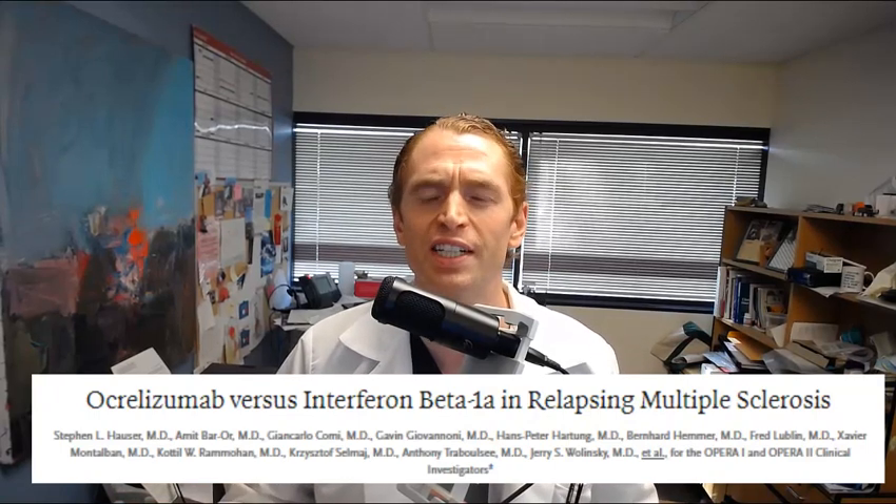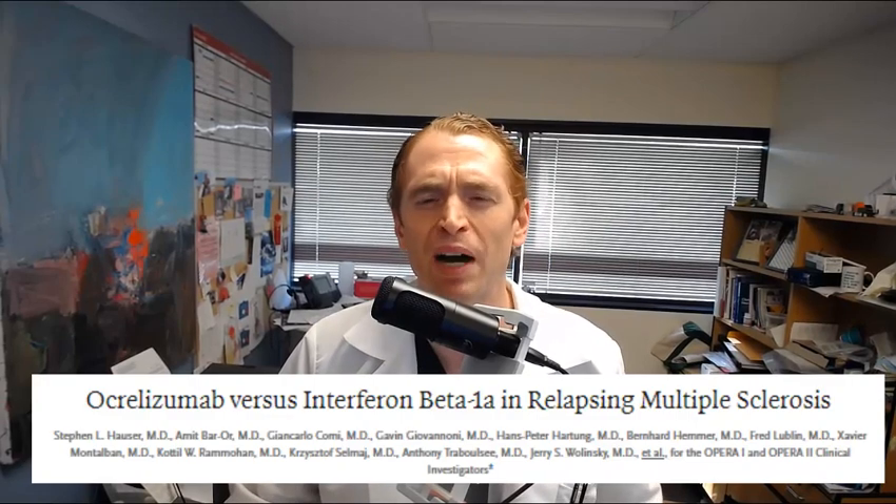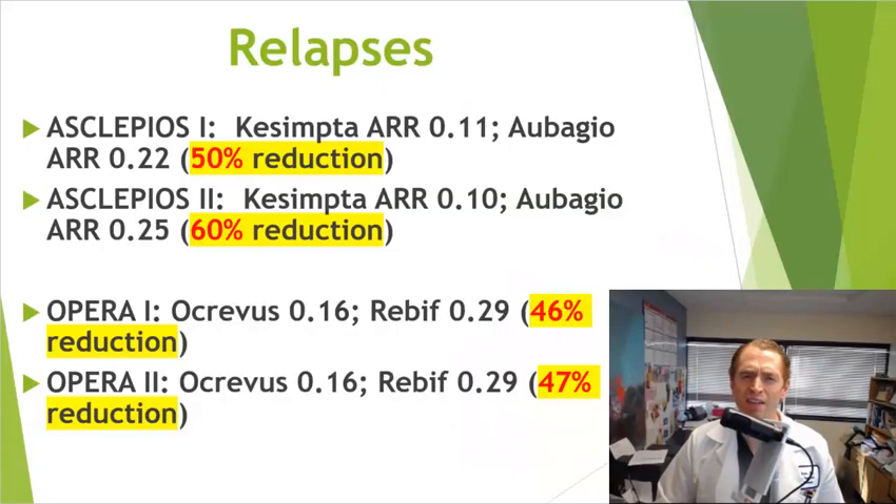We're going to look at two different sets of clinical trials for the two medications. For Ocrevus, we'll look at the OPERA 1 and OPERA 2 trials, where Ocrevus is compared to the beta interferon 1A medication Rebif. For Kesimpta, we'll look at the Asclepios 1 and Asclepios 2 trials, where Kesimpta is compared to Aubagio. Rebif and Aubagio have been compared against each other in a separate study called the Tenere study and they're approximately equal in efficacy. It's not necessarily meaningful to compare different clinical trials because they involve different drugs and have different patient populations and examiners, but it's helpful to give a general idea.